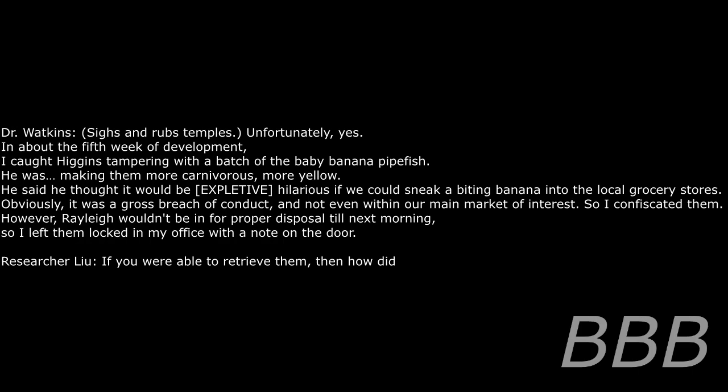Unfortunately, yes. In about the fifth week of development, I caught Higgins tampering with a batch of the baby banana pipefish — making them more carnivorous, more yellow. He said he thought it would be hilarious if we could sneak a biting banana into local grocery stores. Obviously it was a gross breach of contract and not within our main market interest. So I confiscated them; however, the disposal team wouldn't be in until next morning, so I left them locked in my office with a note on the door.